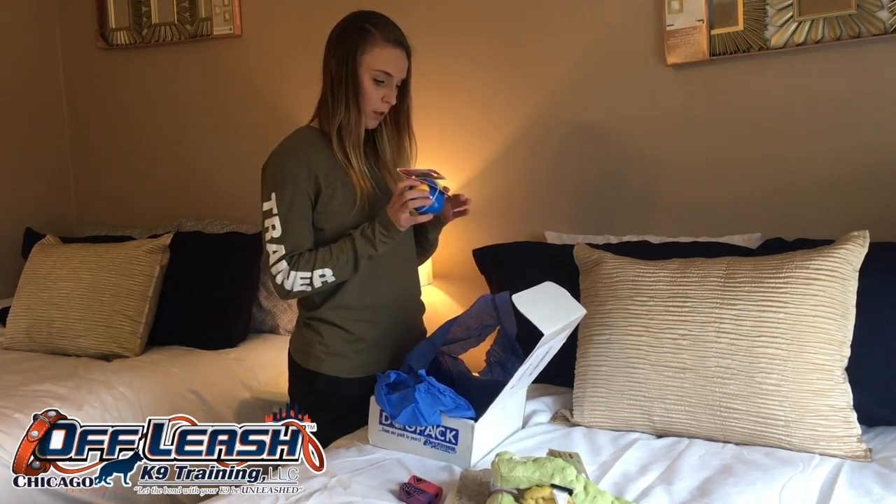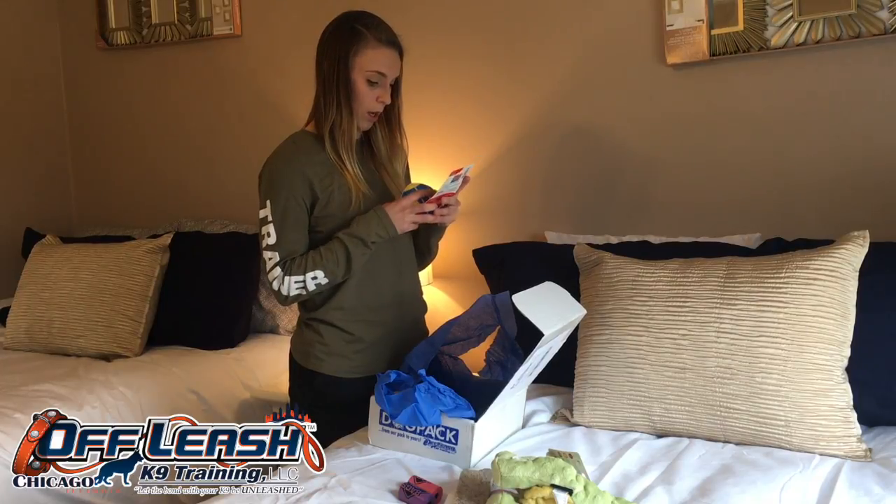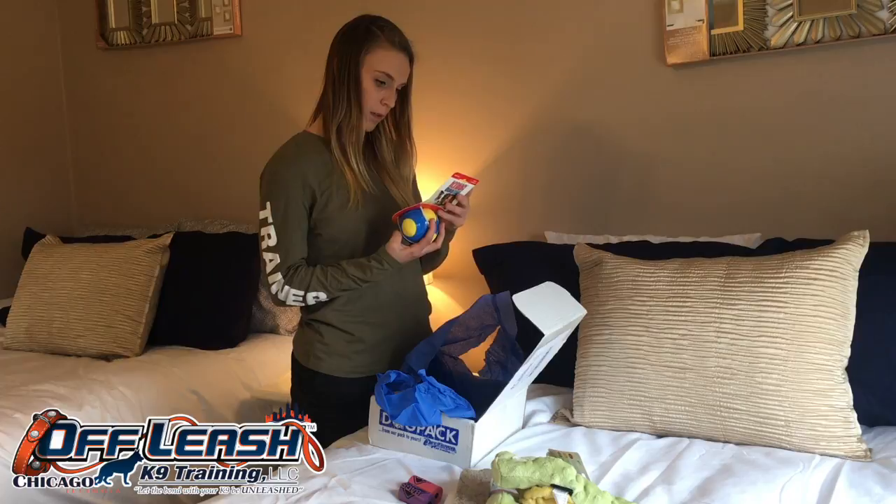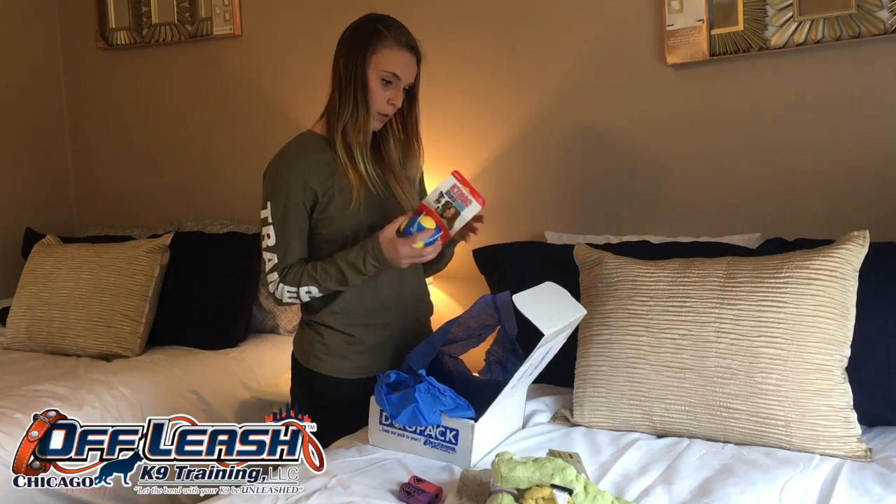A nice ball — Kong. Great, great, great brand. Their toys last forever. This is awesome, I've never even seen this before. Cool, a Durasoft.